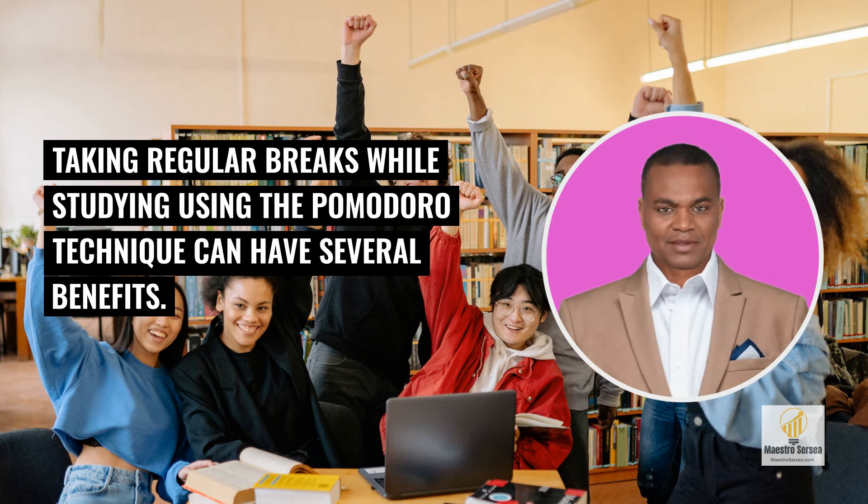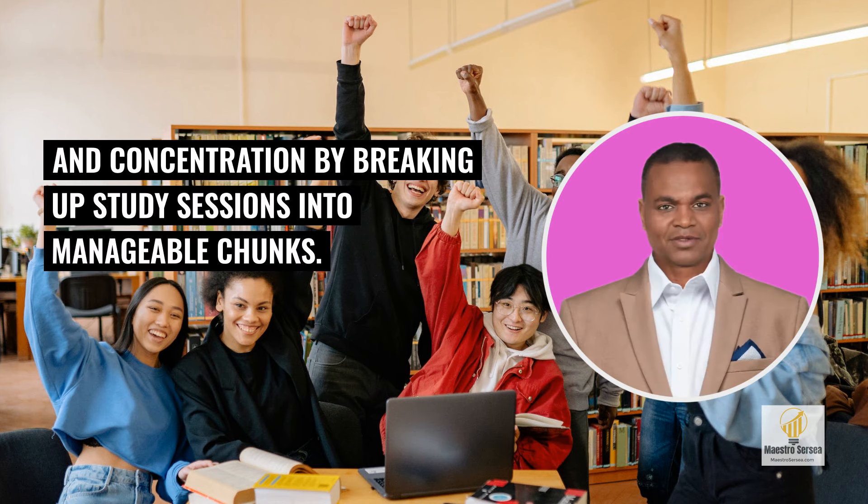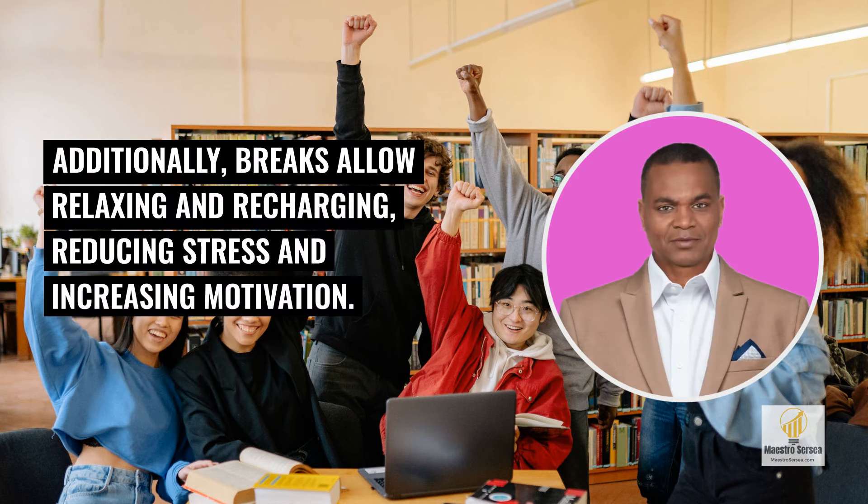Taking regular breaks while studying using the Pomodoro Technique can have several benefits. Firstly, it helps to improve focus and concentration by breaking up study sessions into manageable chunks. This prevents mental fatigue and allows the brain to process information effectively. Additionally, breaks allow relaxing and recharging, reducing stress and increasing motivation.